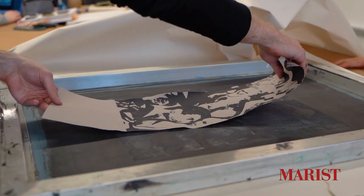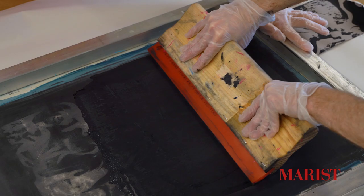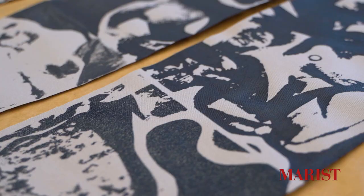Next door is a wet textile lab. This space is used as a fully functioning textile design laboratory where students can engage in all methods of textile design, from dyeing to screen printing to monoprinting.